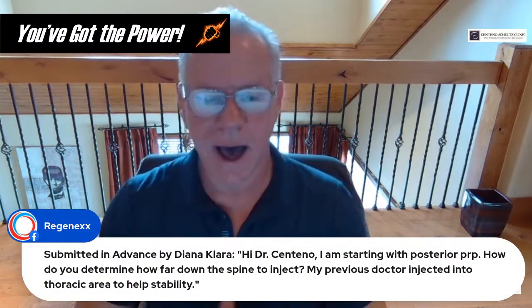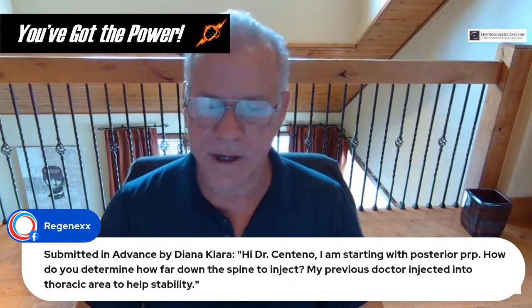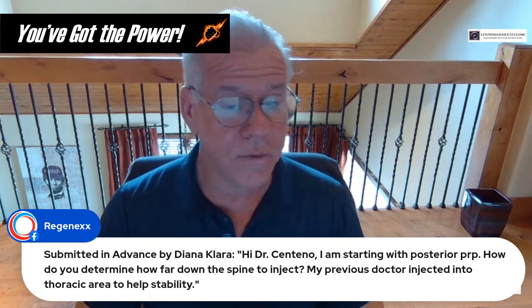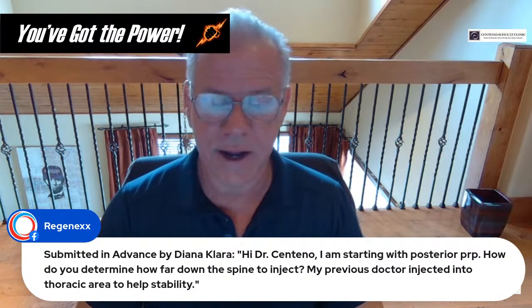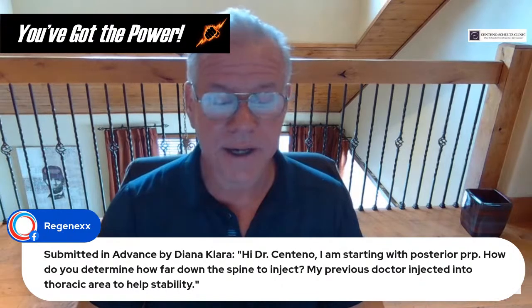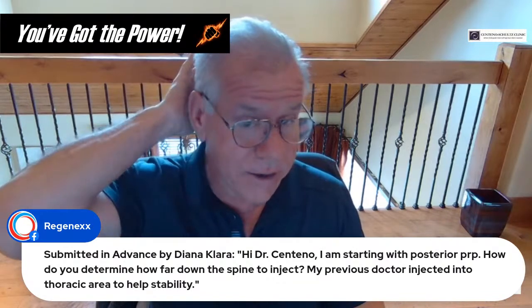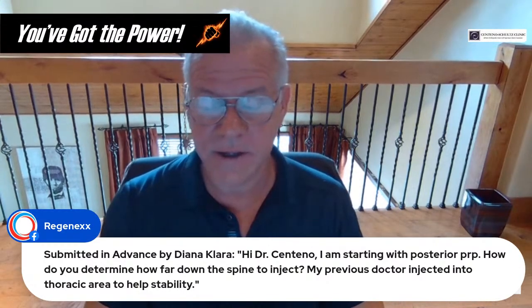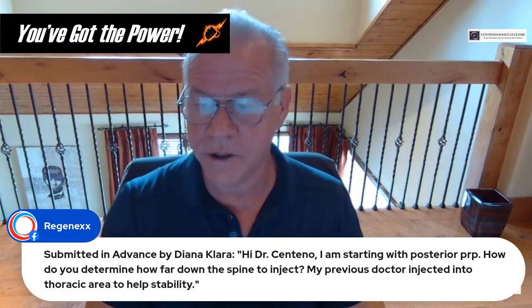Question from Diana Clara: starting with posterior PRP, how do you determine how far down in the spine to inject? It really depends on what we think is causing problems. With PICL or any posterior injection for CCI patients, we routinely go from the nuchal ligament and skull base all the way down to approximately T1. If you need thoracic injections and can tolerate them, we will do that area as well.